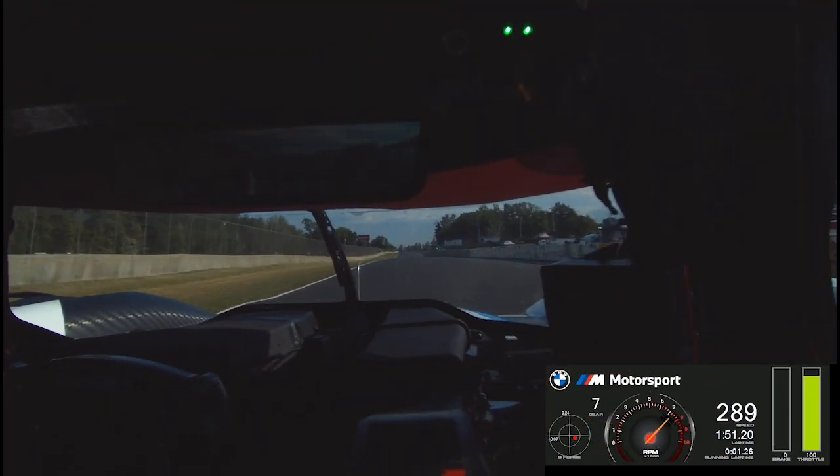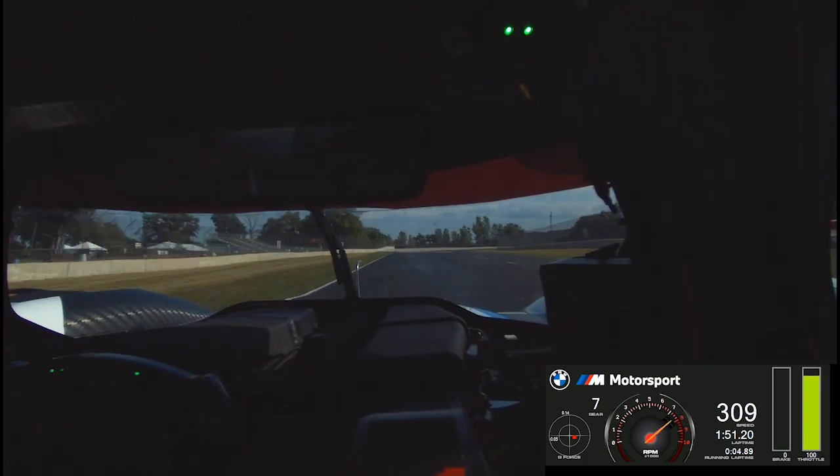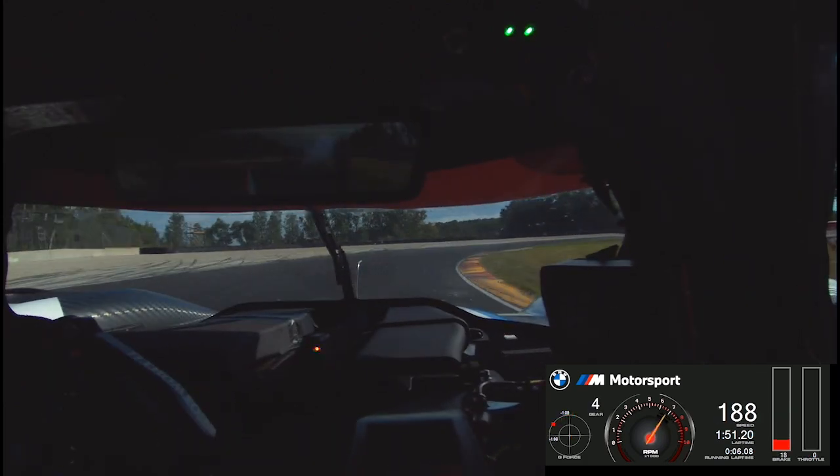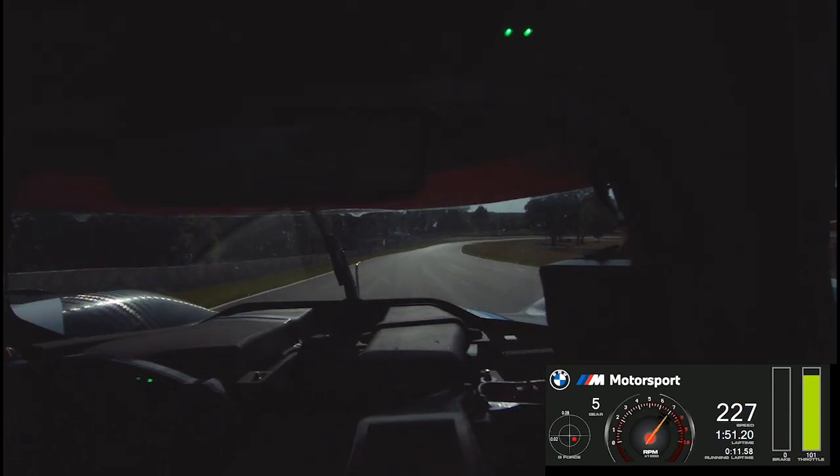Coming up on start finish, stretching its legs up to seventh gear — one of the highest speeds on the track here. Down three gears to fourth gear, a fast flowing corner turn one, one of actually the most fun corners on track. Gotta watch the track limits there.